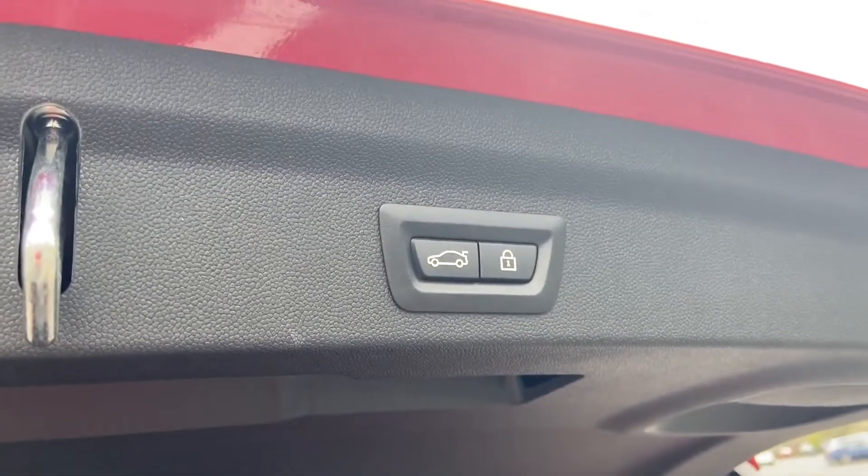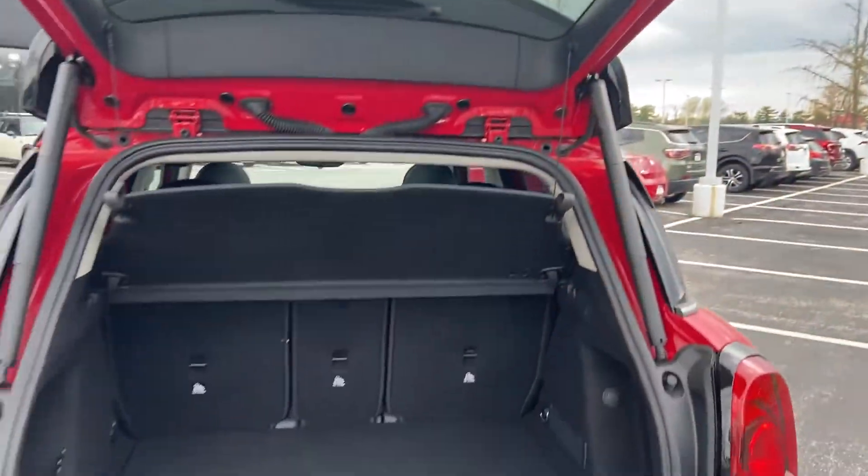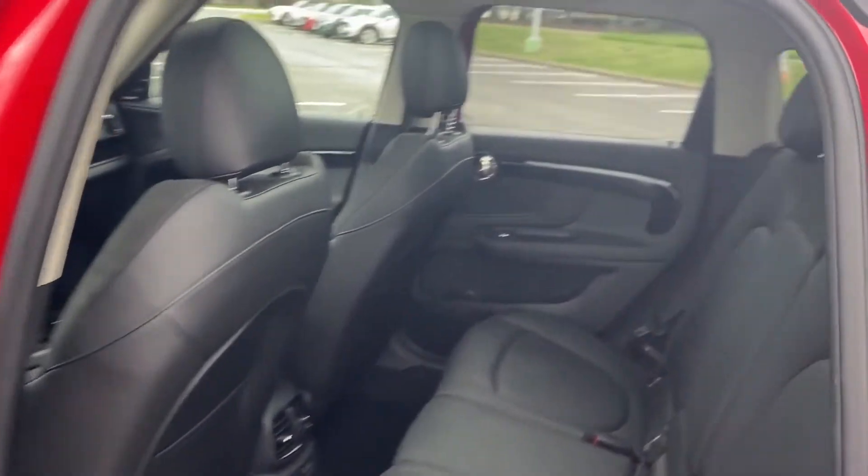Heated front seats, front side airbag, four wheel disc brakes, and tire pressure monitor. Find your dream car and drive it home today.